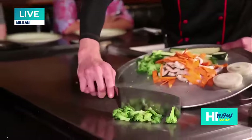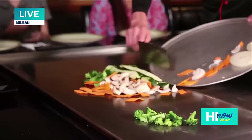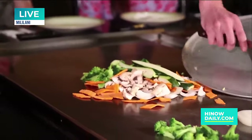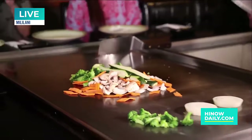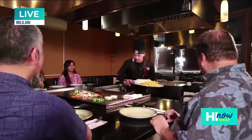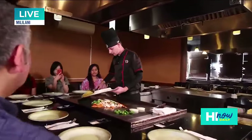We got vegetables — zucchini, onion, broccoli, mushroom, carrot. Right here we have the noodle and the fry.